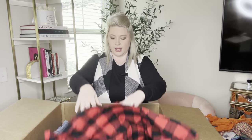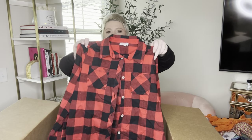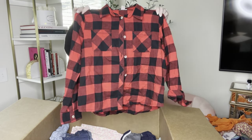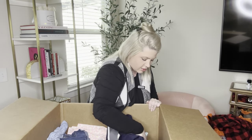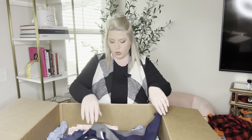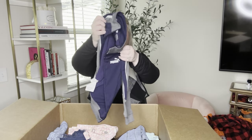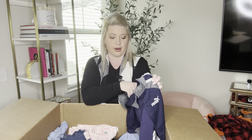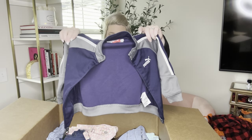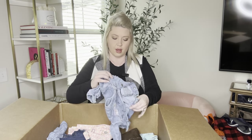Stuff like this always does well for me — this is Cat and Jack size large. Especially around Christmas time with holiday and family photos, this is a very popular print. And Puma — Puma size 14, a blue and gray full zip jacket with a little Puma logo, again in fabulous shape.